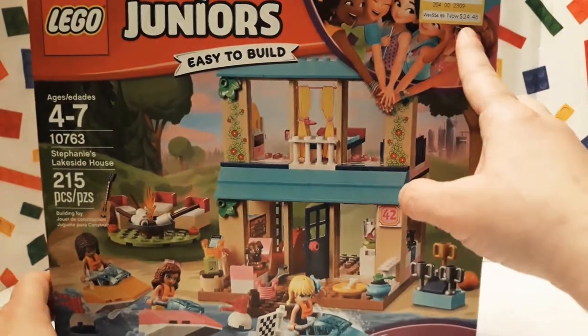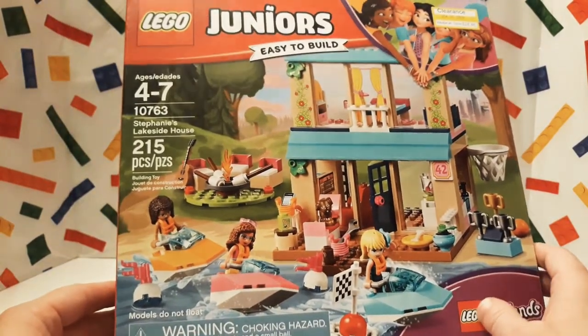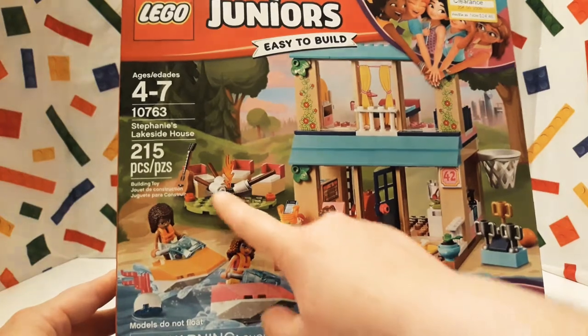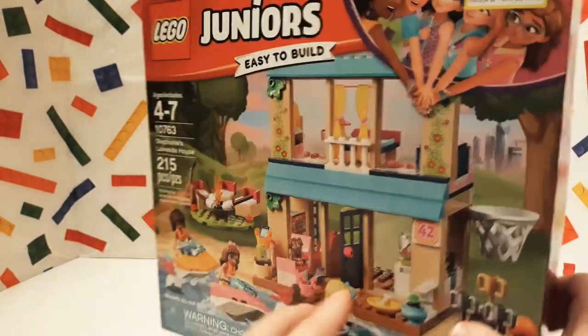We did get this one at Target on Clearance — always love Clearance, Clearance is awesome. It looks really cool. It's just a little beach house and it looks like it has a little fire pit, some ski-doos, and it looks like there's a little dog.